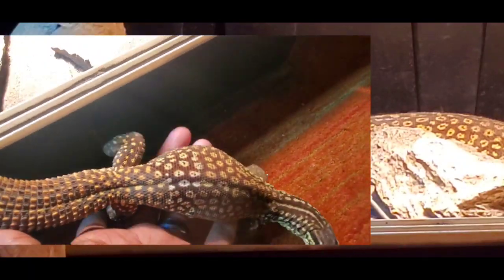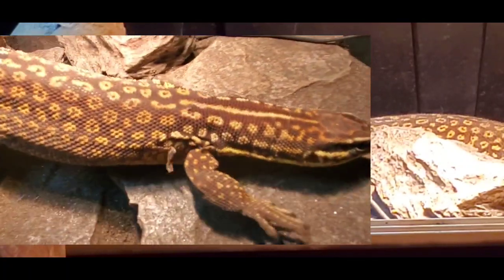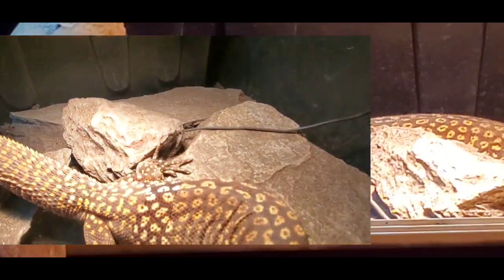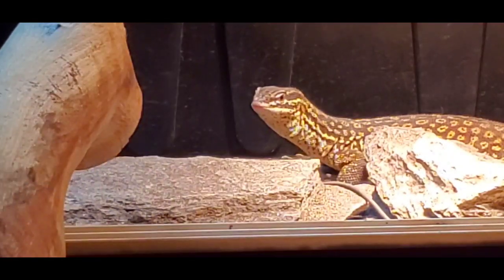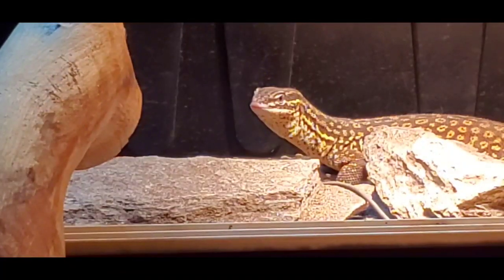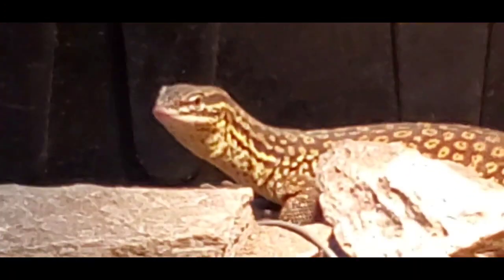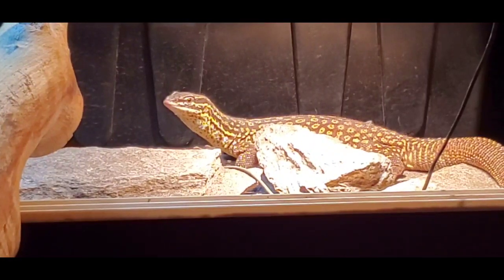And you'll have the reward of an animal that'll walk right up to you and crawl up your arm. Not all acky monitors are going to act exactly the same as Thunder — some of them just don't like handling, they have personalities just like we do. But at the same time, you want to give the best effort that you possibly can, so even if your animal isn't one that loves handling, it won't be afraid of you. And you'll be able to go in the enclosure and do your maintenance without the animal running and hiding all the time.